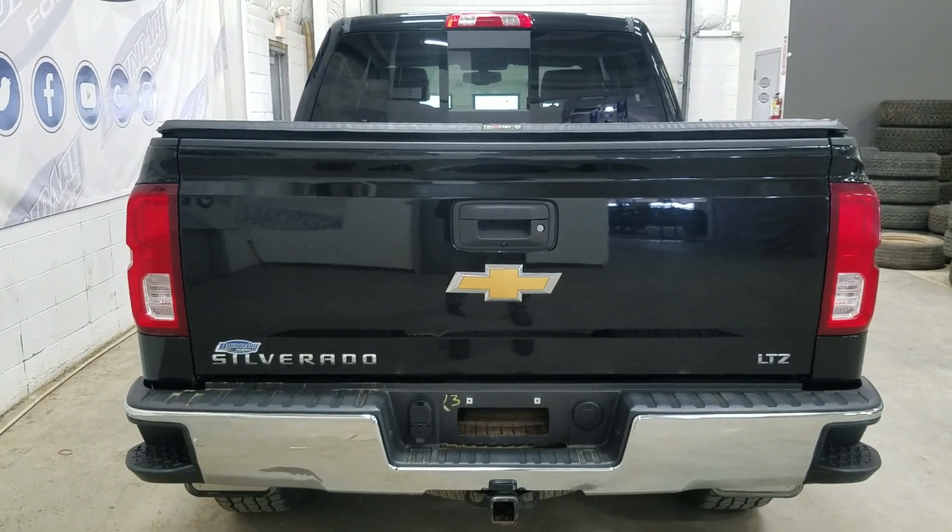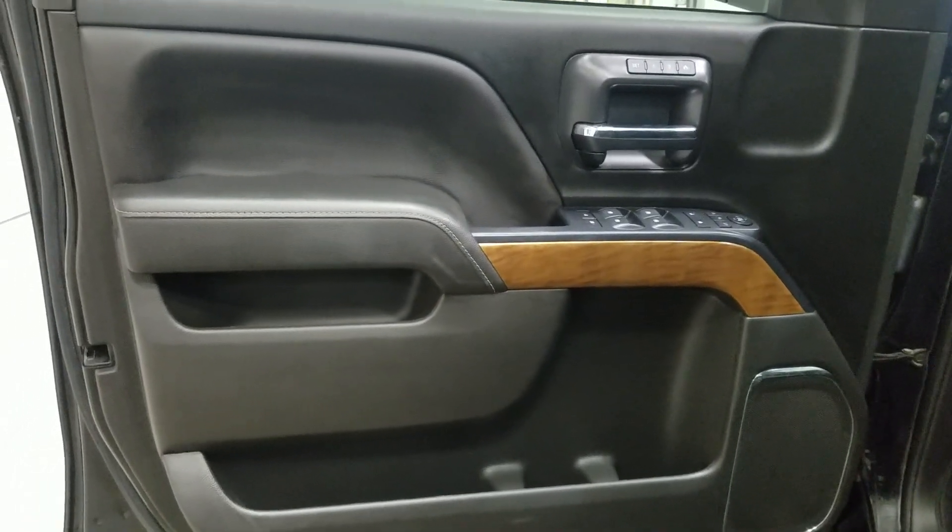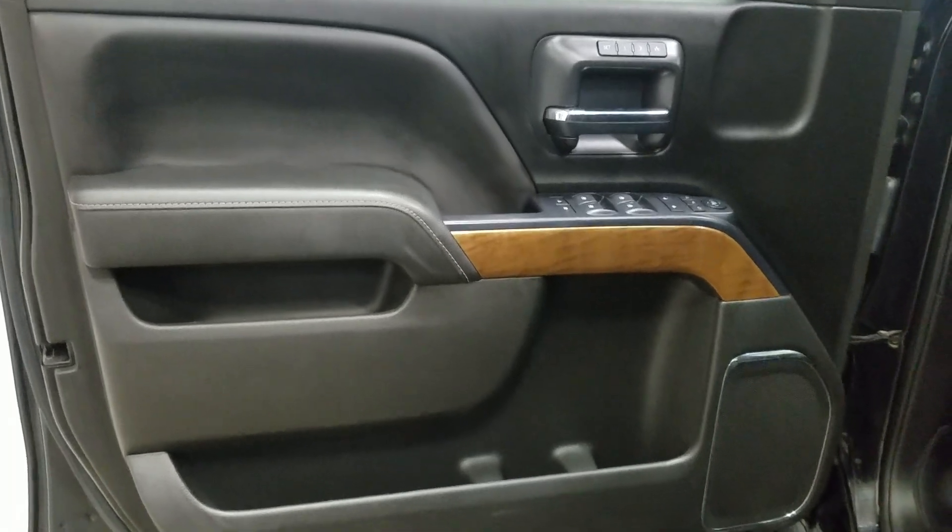At the rear we have a power lift tailgate, as well as a rear camera with reverse sensing systems. At the interior we have driver-friendly features: power locks, power windows, as well as lots of door storage.